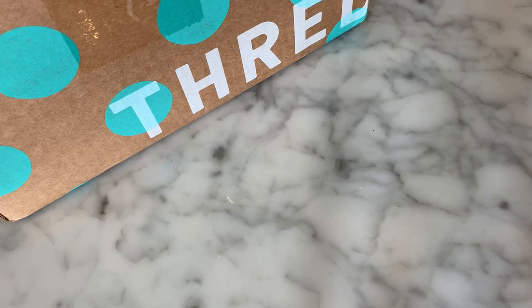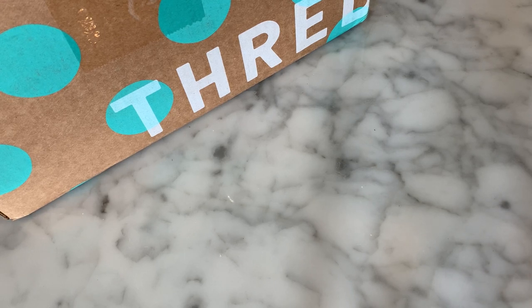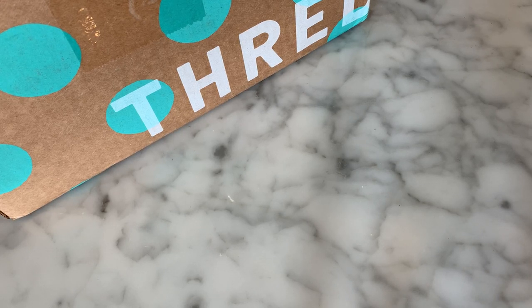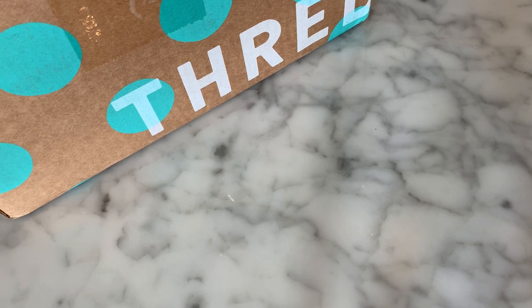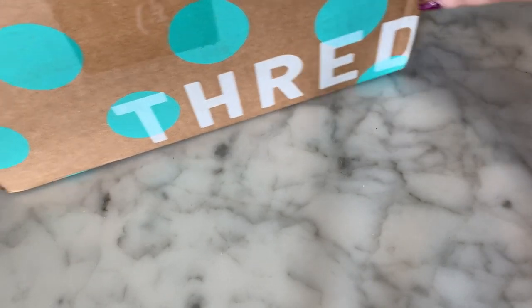Hey guys, it's Denise here, NOLA Collectibles, and welcome to my channel. I'm here today to do a ThredUP unboxing. I have a ThredUP 15 mixed rescue box here. These guys go on sale with no rhyme or reason — you never know when they're going to go live. You just have to hope that you catch them. So I'm excited to get into it.